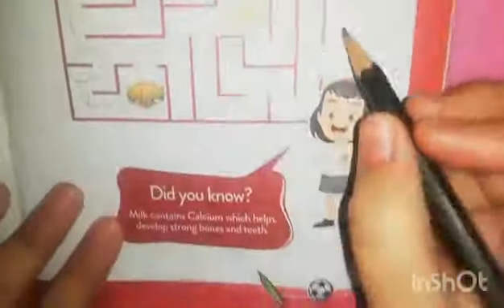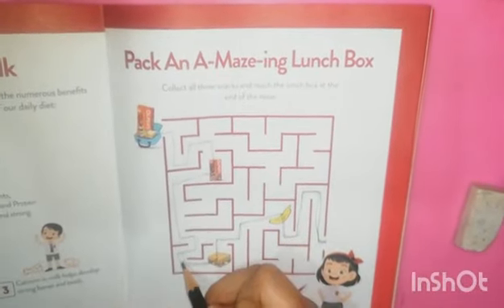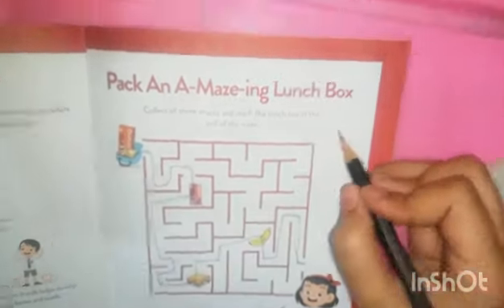Over here, this is an amazing lunch spread. Do you know? Milk contains calcium which helps develop strong bones.